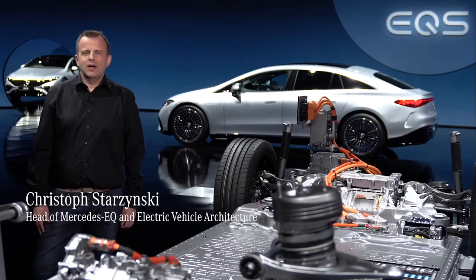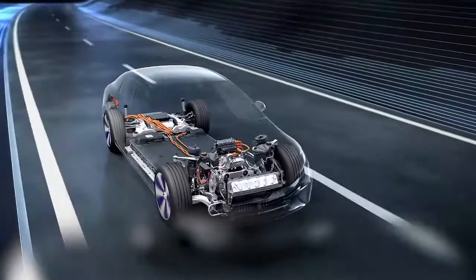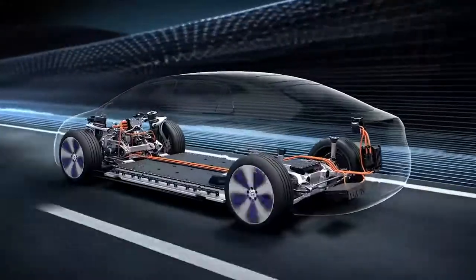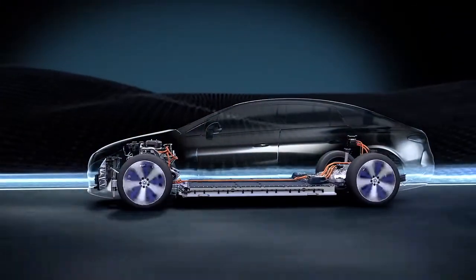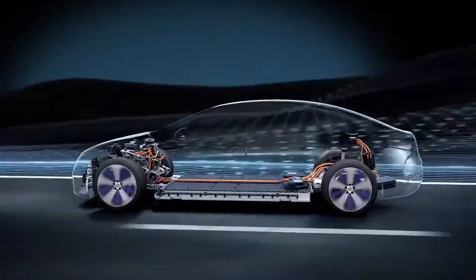Hi everyone and welcome to the technical deep dive of the new EQS. As the latest member of the Mercedes EQ family, we gave this electric luxury sedan a drive concept that will serve as the basis for further high-end electric models including SUVs. Our modular electric vehicle architecture, also called EVA, is scalable in every respect. This is thanks to a variable wheelbase and track width. Many other system components, such as the battery and the electric motors, are also scalable.